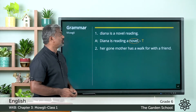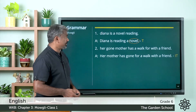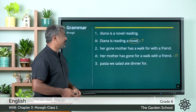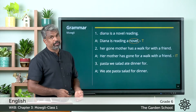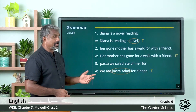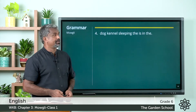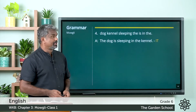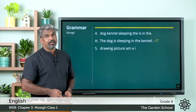Second one: 'her gone mother has a walk for with a friend' — rearranged: her mother has gone for a walk with a friend. This is an intransitive verb. Third one: 'pasta we shall at eight dinner for' — answer is: we ate pasta salad for dinner. This is a transitive verb — pasta salad is the object. Fourth one: 'dog kennel sleeping the is in the' — the dog is sleeping in the kennel. This is an intransitive verb.